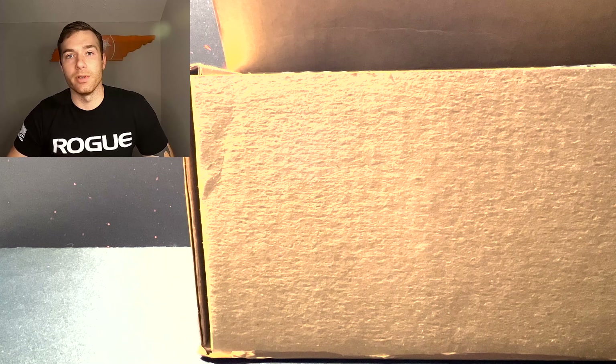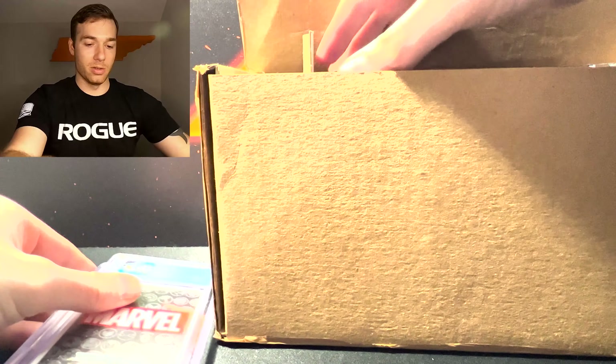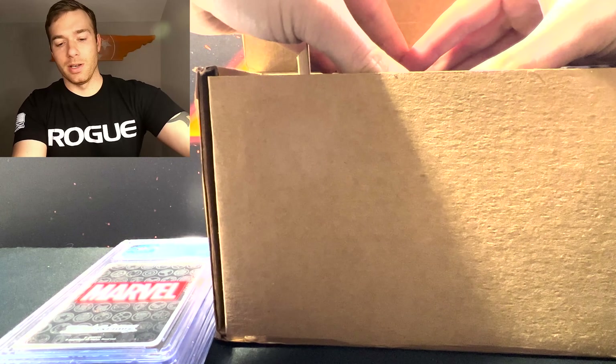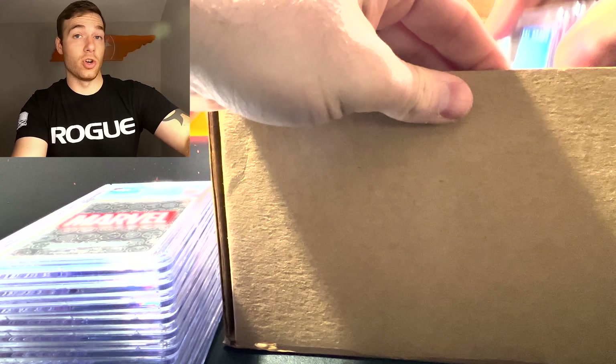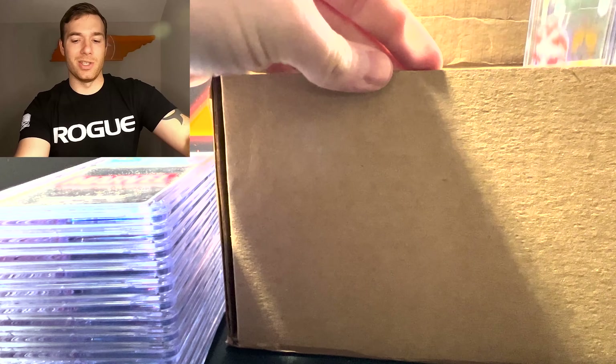If you guys are on the fence about sending Weiss to CGC, I would definitely recommend it. Everybody says 'I don't want a 9 or whatever,' but guys, with Weiss and Pokémon — if you look at Pokémon or any other trading card game — it's completely different. Their quality control for Weiss product is absolutely fantastic. It really is. With Pokémon it just seems like they crank it out as fast as possible, and then you see Pokémon product that's just so bad.